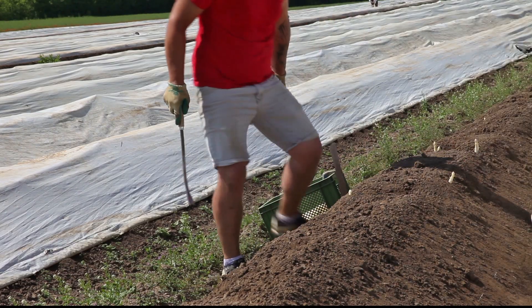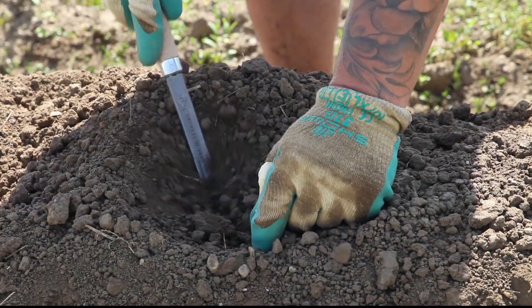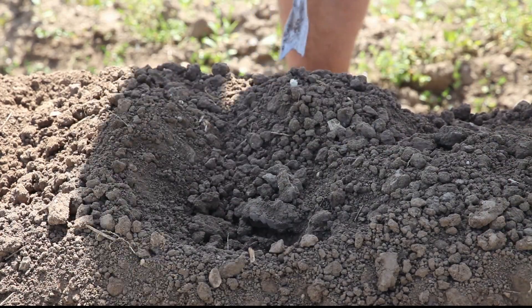Also wir haben jetzt 25 Hektar Spargel, weiß und grün. Neupflanzungen, Altanlagen – genau, das sind 25 Hektar.